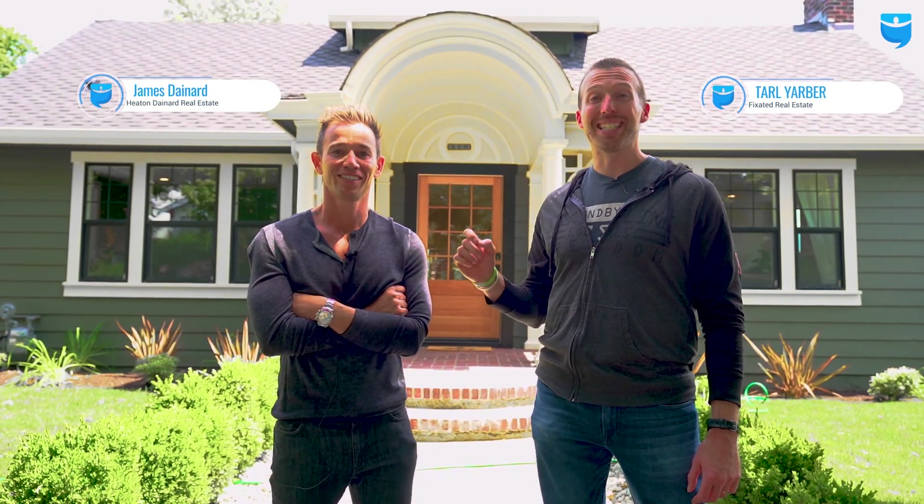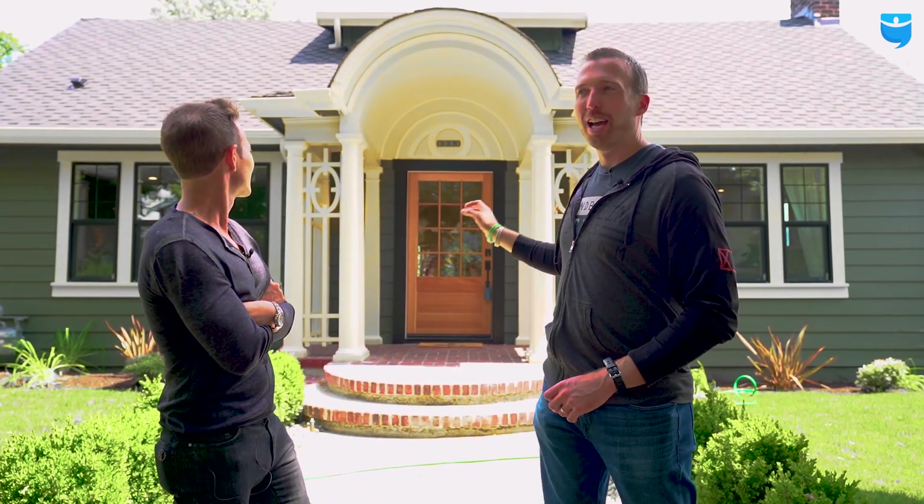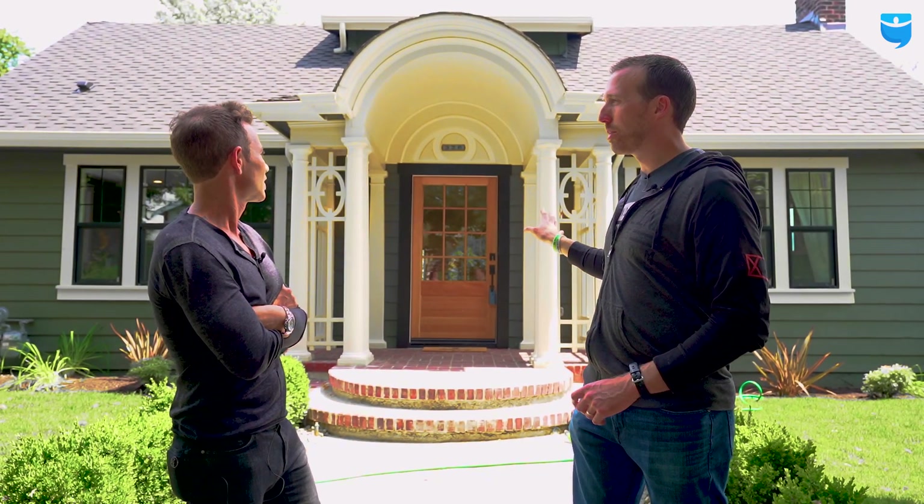Hey everybody, I'm Tarl Yarbrough with Fixated Real Estate, and we're here right now with my good buddy, Mr. James Daynard with Heaton Daynard Real Estate here in Seattle, Washington. James and his team just got done with this entire project here. How much did you end up selling this for?